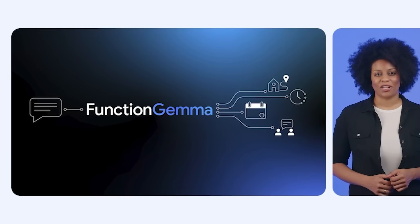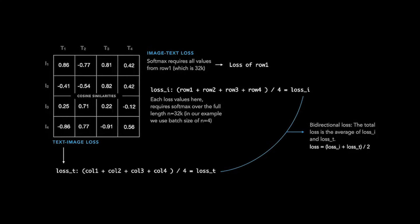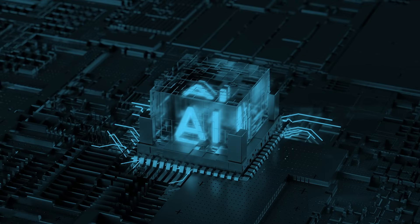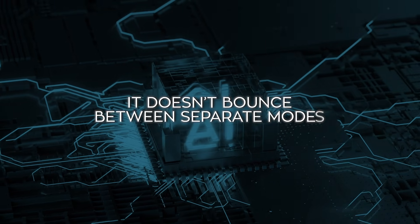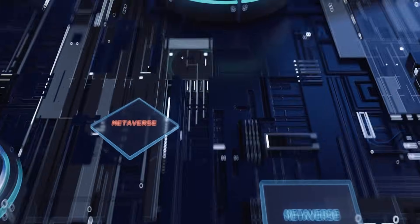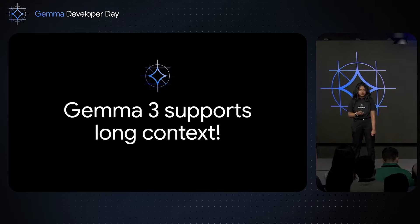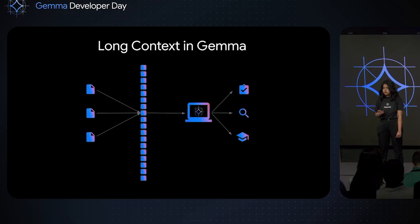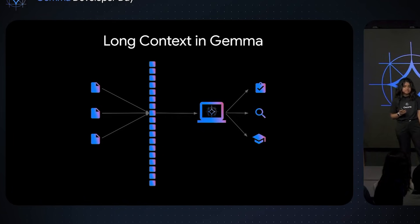Google also made a few efficiency choices that quietly matter. Word embeddings are shared across the encoder and decoder instead of being duplicated. The attention mechanism inside the decoder is streamlined, so it doesn't bounce between separate modes. These changes don't make headlines, but they make the model easier to train, easier to adapt, and cheaper to run at scale. Context handling follows the same approach Google introduced with Gemma 3 — a mix of local and global attention keeps things stable when inputs get large. This isn't framed as something extreme or experimental; it's just treated as normal infrastructure.